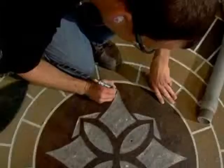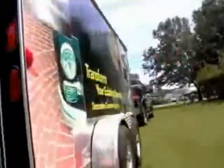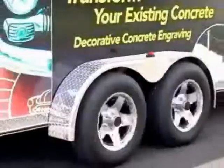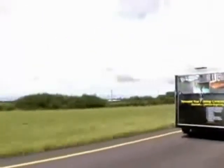Decorative concrete engraving with Engravercrete can be the way for you to meet all these objectives. The fastest and most efficient way to begin is to invest in the Engravercrete trailer package. Engravercrete has applied decades of experience in decorative concrete to package a business on wheels that allows you to go to work the minute you hook up to your vehicle.